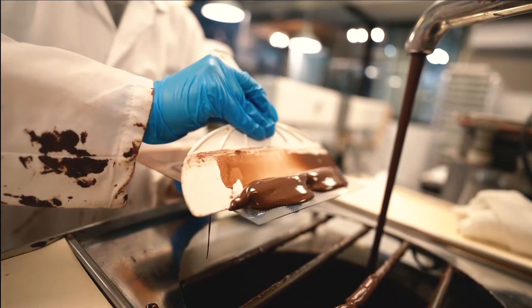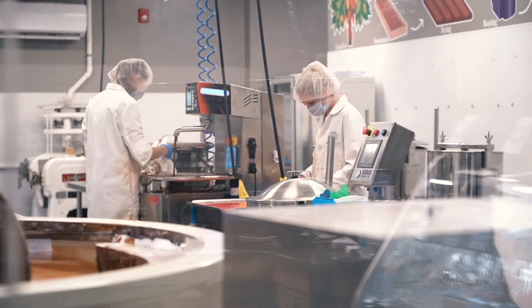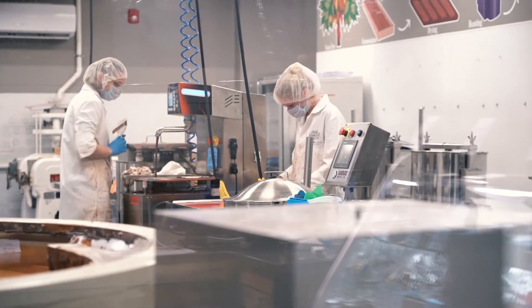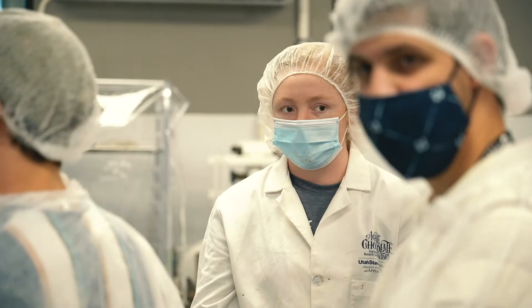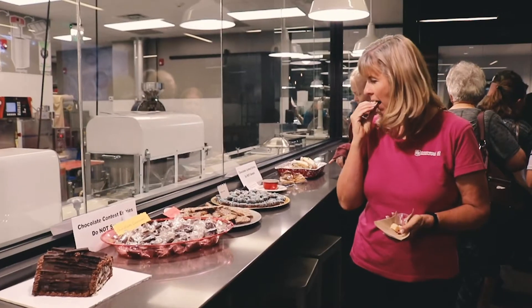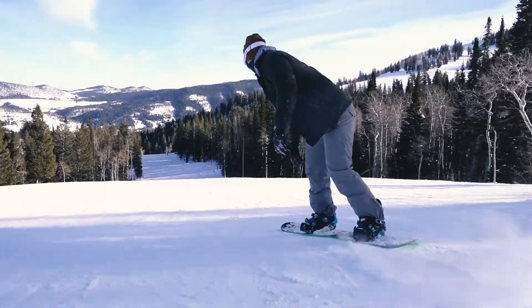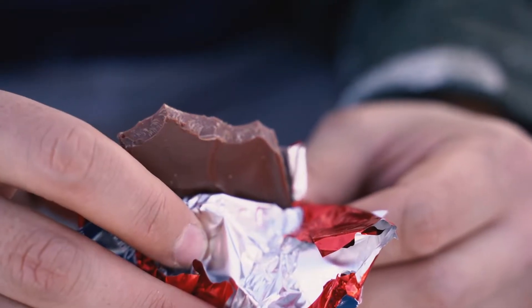These very different groups are working together to make a custom chocolate bar for Beaver Mountain. The Aggie Chocolate Factory at Utah State University is part of the Food Science Program and is the only on-campus teaching facility of its kind in the U.S. Its mission is to provide teaching, research, and outreach — and what better way to connect with the community than making something special for one of Northern Utah's most beloved ski resorts.